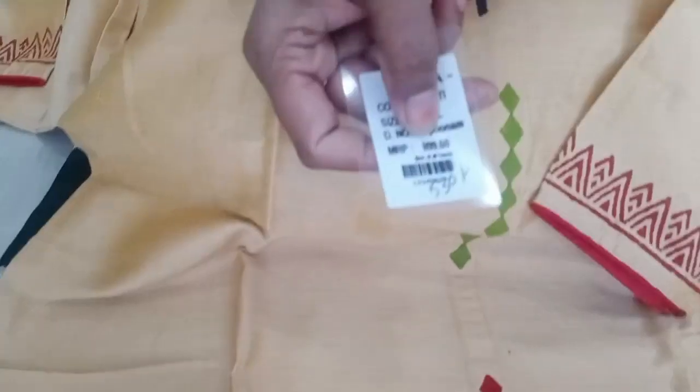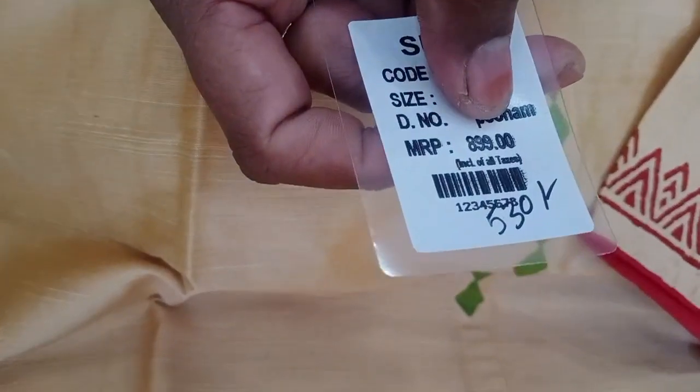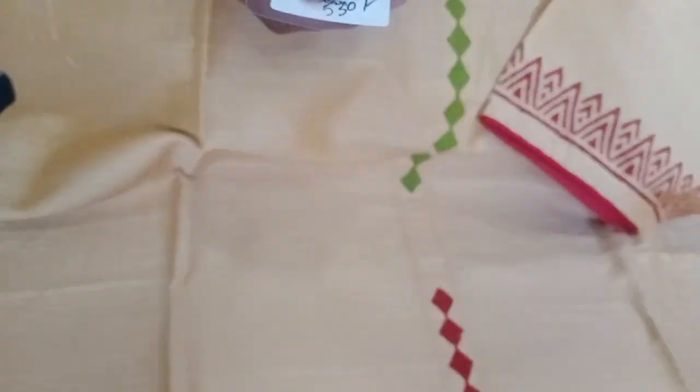The price is 550. This is the size level. It is 4 size levels. It is 530.